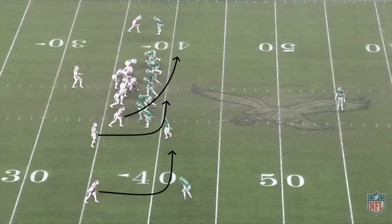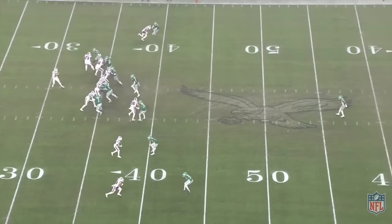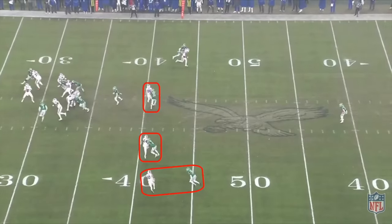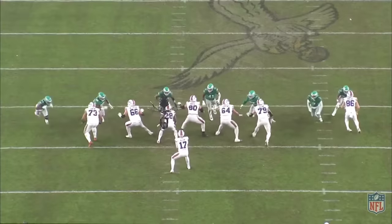To account for all six defenders on the line of scrimmage, Buffalo puts Latavius Murray in a sniffer alignment, which gives the offense even numbers in pass protection. But by the time Allen reaches the top of his dropback, none of his receivers have enough separation to be targeted, and two pass rushers are closing in from opposite sides.